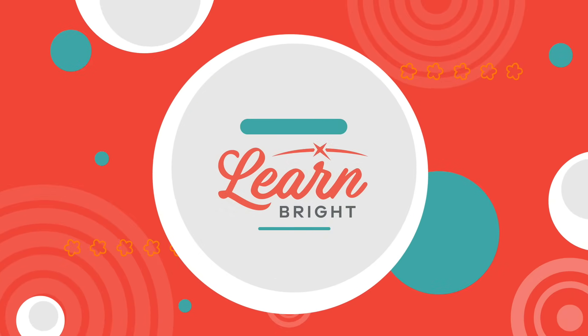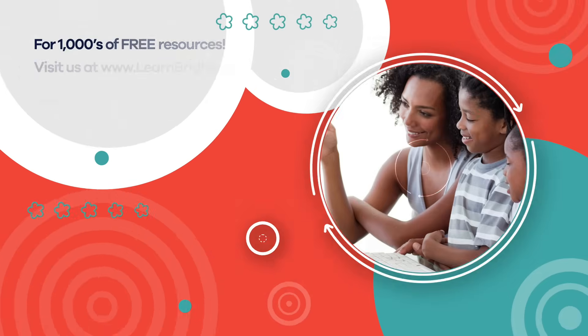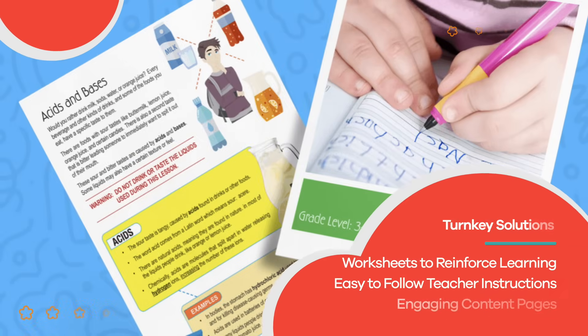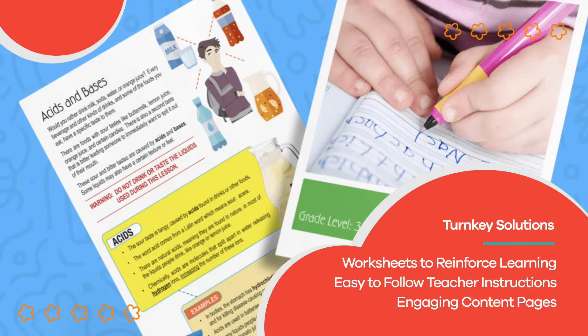Hope you had fun learning with us! Visit us at learnbright.org for thousands of free resources and turnkey solutions for teachers and homeschoolers.